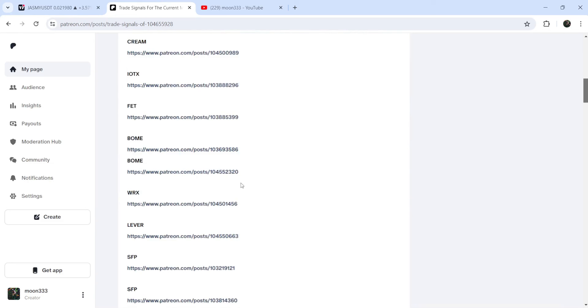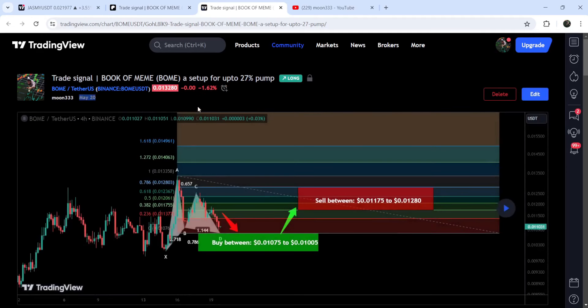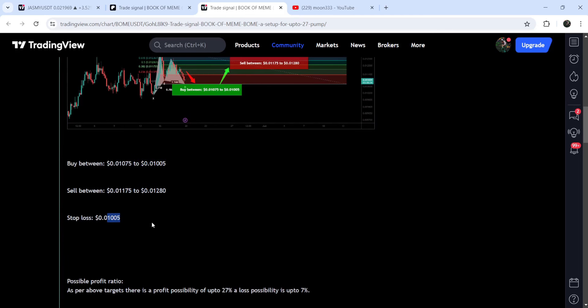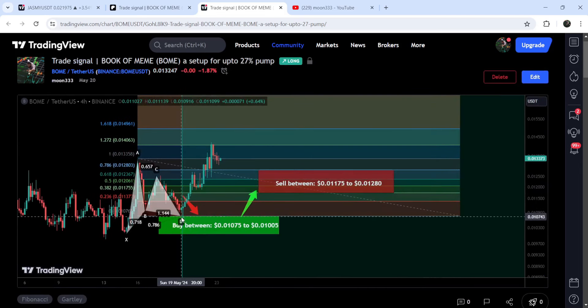For example, these were the two trade setups that I shared in the current month of May 2024 — different trade setups of Book of Meme. You can click whichever you want and it will take you to the TradingView chart. On this chart you can see when I shared this signal — for example, I shared this signal almost three days ago on 20th of May 2024. This was an expected harmonic bullish Bat/Gartley pattern that Book of Meme was completing on a four-hour time frame chart. This was the complete trade setup with the buying zone, sell targets, and stop loss. If I play this chart, you can see that the price started a very nice reversal — it dropped down into the buying zone and then we had a very nice pump, rallying beyond the sell targets.